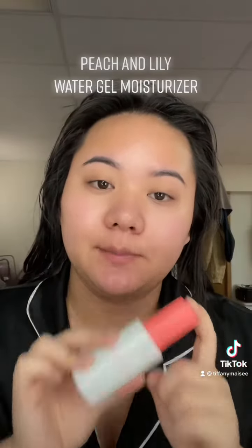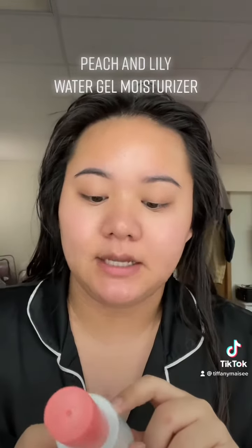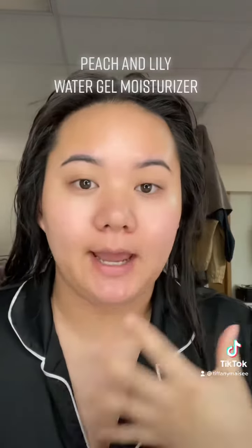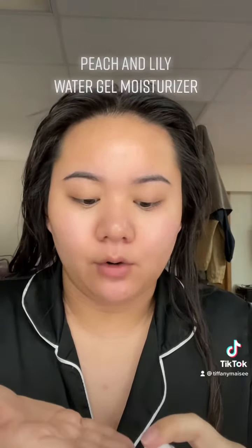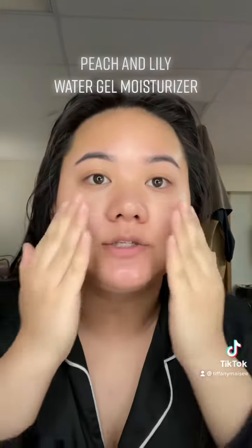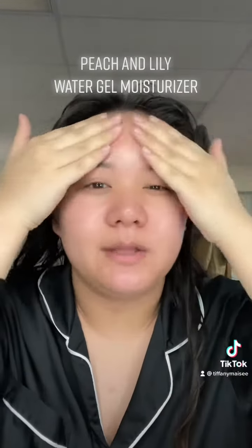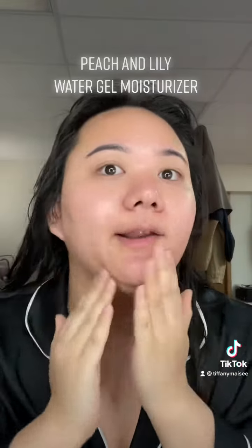This is my first ever Peach and Lily purchase — I've had my eye on this brand forever. This is the Peach and Lily Glass Skin Water Gel Moisturizer, which is supposedly really good for oily, acne-prone skin. The whole reason I bought a whole new skincare routine is because I've been breaking out, and I suspect it's just the products I was using. I've been using them for over three months and thought it was purging at first, but clearly not.